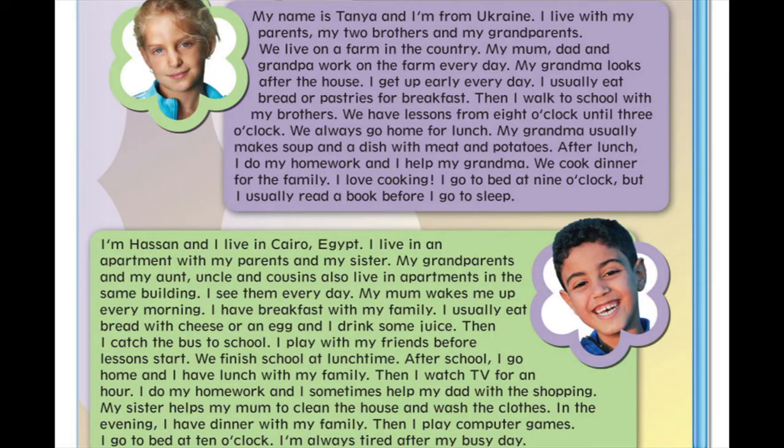I'm Hassan, and I live in Cairo, Egypt. I live in an apartment with my parents and my sister. My grandparents and my aunt, uncle, and cousins also live in apartments in the same building. I see them every day.